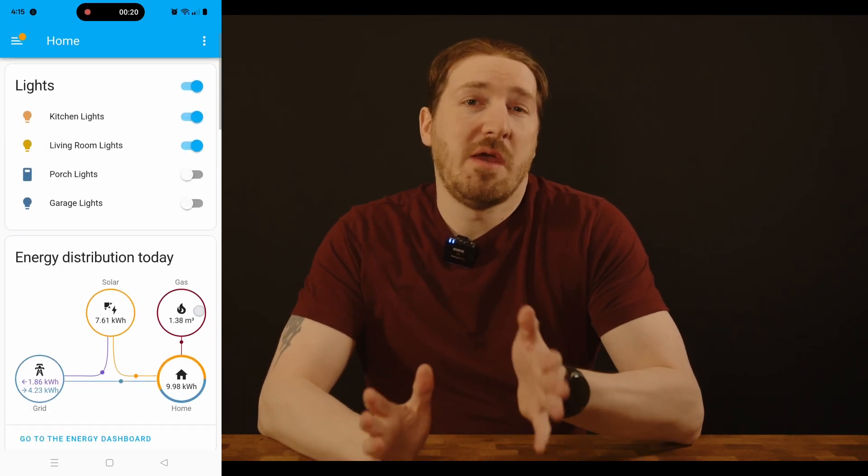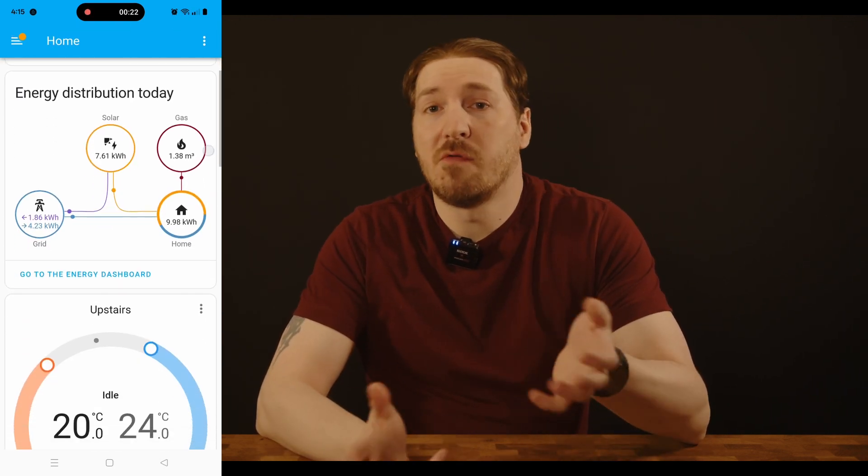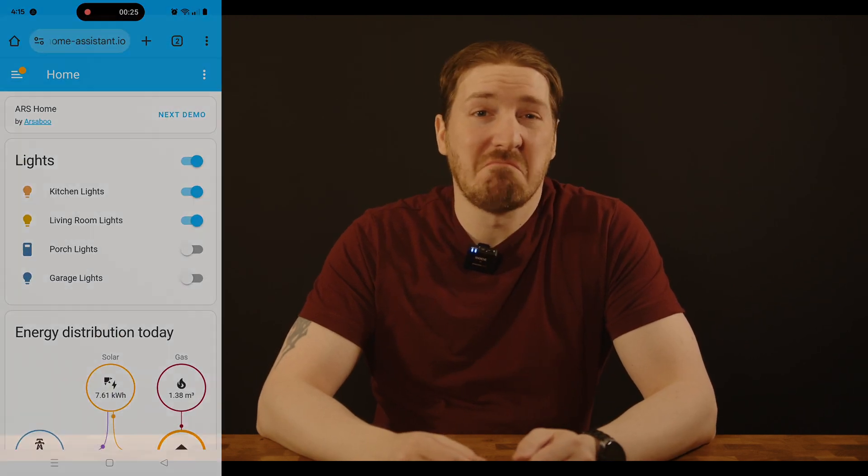Now, you may have come across complaints that Home Assistant is a lot of work, and I'll have to agree with that. The sheer amount of customization you can do is just staggering, and it does take a lot of time to get everything working just how you want. But in my opinion, that's what makes it so powerful. Do it yourself, do it better.